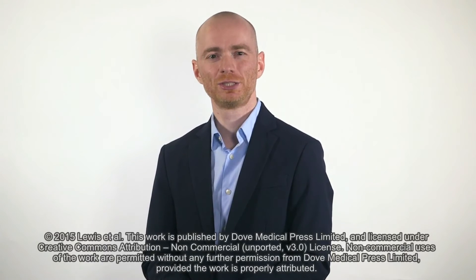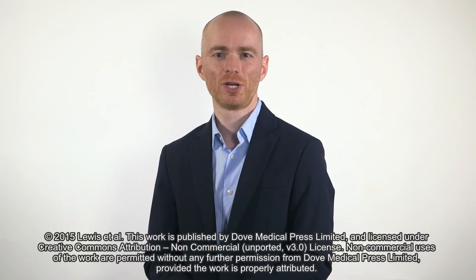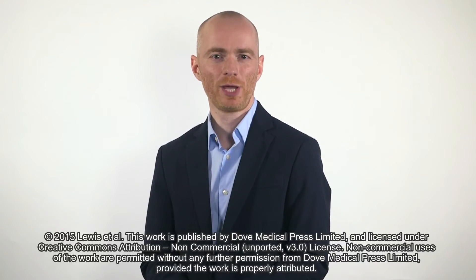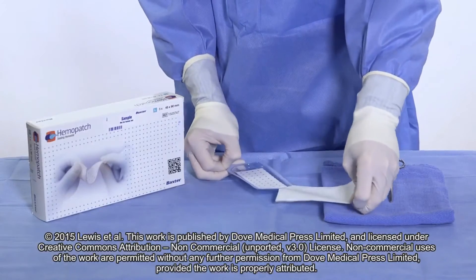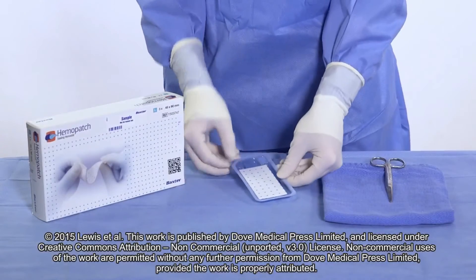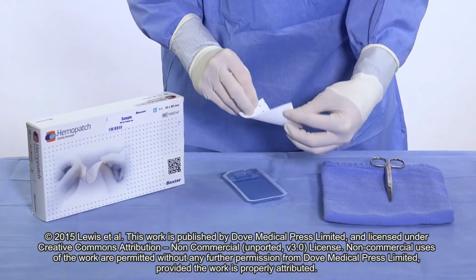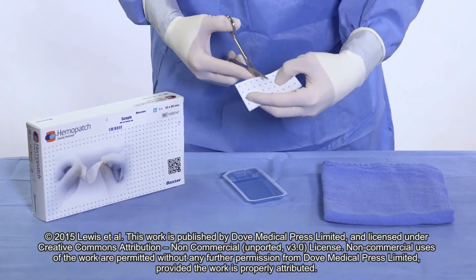The need for advanced hemostatic agents increases with the complexity of surgical procedures and use of anticoagulation and antiplatelet treatments. Hemopatch sealing hemostat is a novel advanced hemostatic pad composed of a synthetic protein reactive monomer in a collagen backing. The active side is covered with a protein reactive monomer and hydroxy succinamide functionalized polyethylene glycol, or NHS PEG.